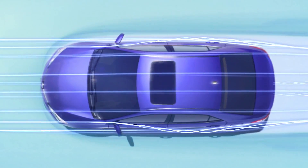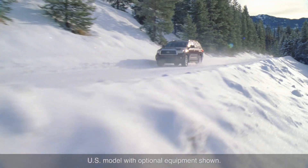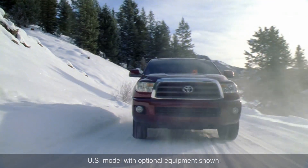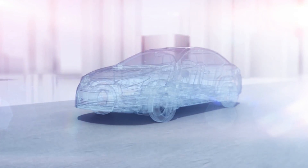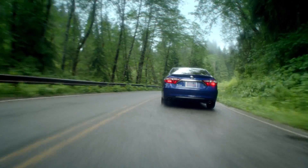Ideally, a car must be able to slip through the air as efficiently as possible under all conditions, as it's constantly displacing air, especially at higher speeds. Aerodynamic forces can affect many aspects of the vehicle's performance, including fuel efficiency and higher speed handling and stability.